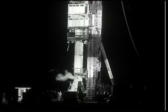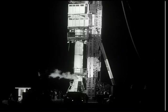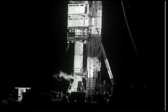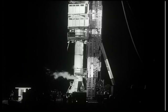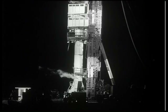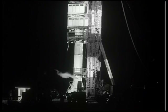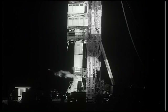Here you see the completed Jupiter C on Launch Complex 26 at the Cape. This particular Jupiter C's serial number was 29, and that was coded in the missile. You see on the first stage, just below the service structure, the letters UE — the second and ninth letters in the word Huntsville.